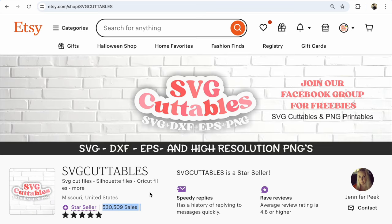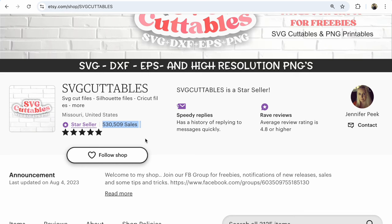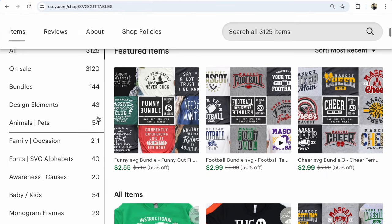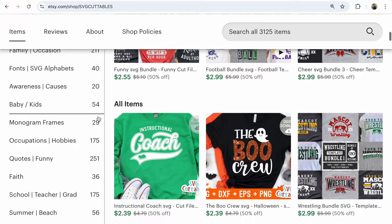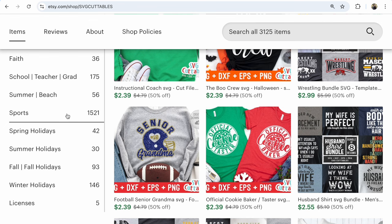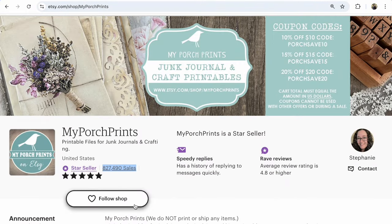Shop number five is SVG Cut Files — SVG cut files, silhouette files, free card files, and more — with 530,509 sales. It has 3,125 listings, all on sale at 50%, covering different file types and directions, including sports and much more. This shop opened in 2015 and has great sales.